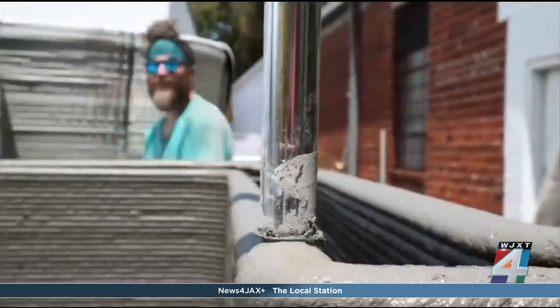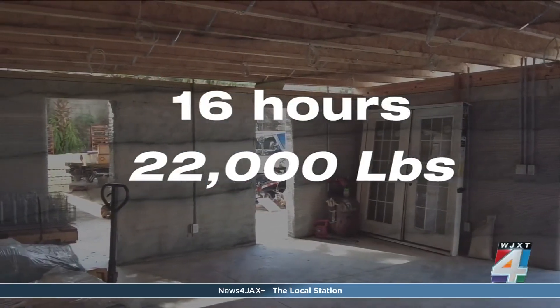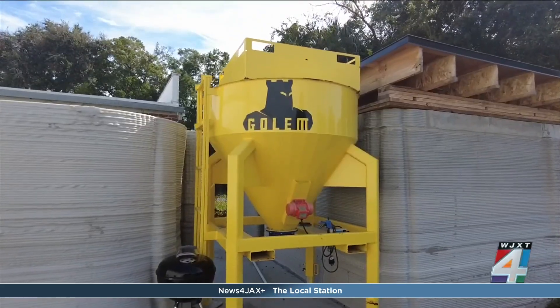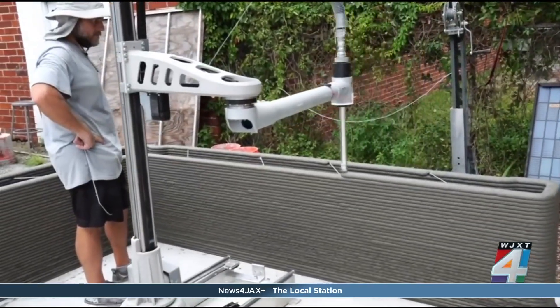Bryce may be the brains behind the mission — this took right at 16 hours and weighs about 22,000 pounds — but Golem does all the hard work. Golem does the heavy lifting: the robot printing using concrete.